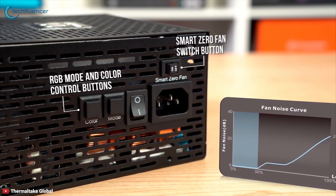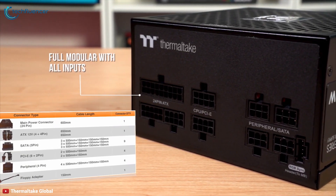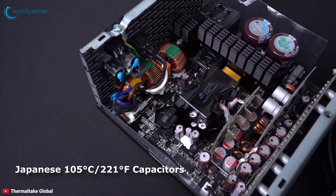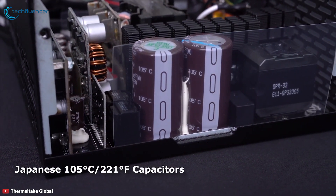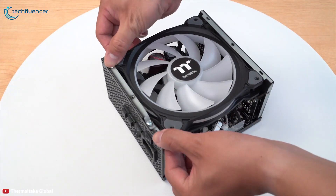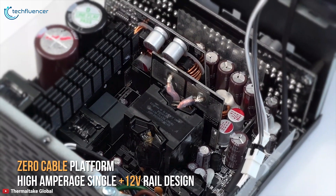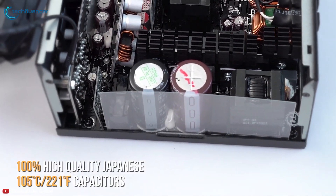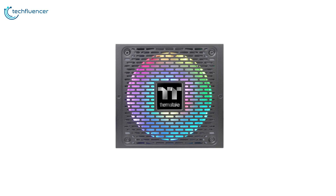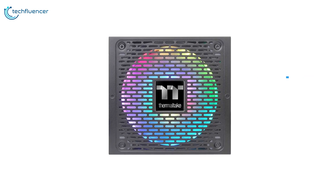A user-friendly switch is set on the back of the panel for those who prefer the fan to spin constantly. This powerful power supply comes with high-quality 105-degree Celsius Japanese capacitors to help improve durability and offer impressive stability. A powerful single +12V rail helps ensure a stable and reliable supply to other PC components. The GF1 ARGB Gold Series power supplies are available from 650W all the way up to 850W.